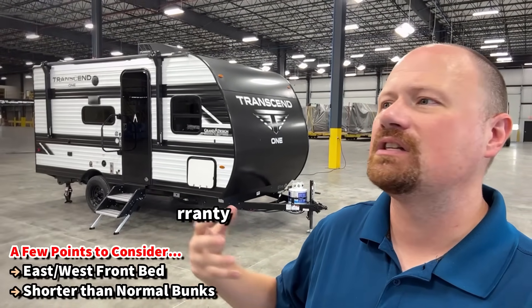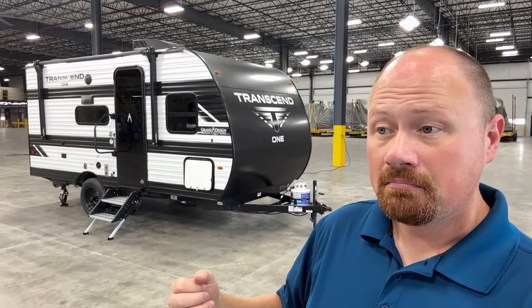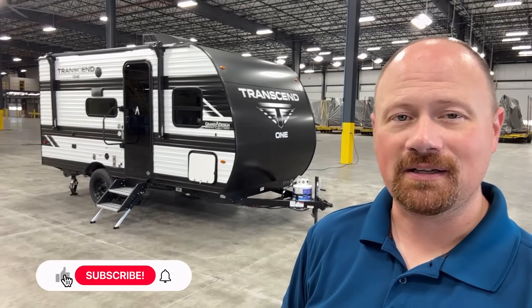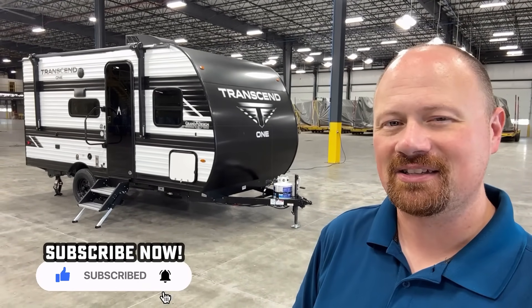They have solar package options, inverter prep, a docking station, and a bunch of other cool things — and a couple little hitches in the giddy-up too. We're going to talk about the good, the bad, the ugly with everything in between. And if you appreciate that fair approach, hit that subscribe button. Let's see what she has to offer.